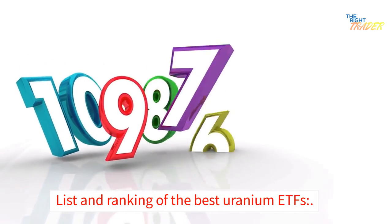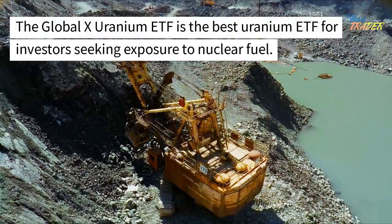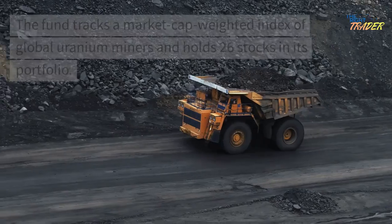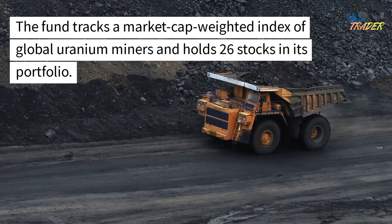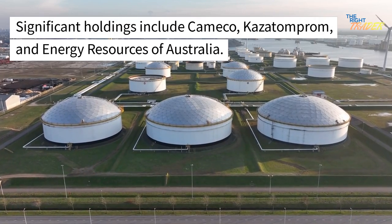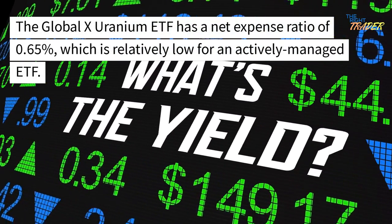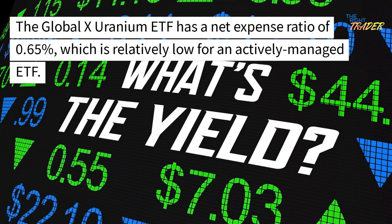List and ranking of the best uranium ETFs. Global X Uranium: The Global X Uranium ETF is the best uranium ETF for investors seeking exposure to nuclear fuel. The fund tracks a market cap-weighted index of global uranium miners and holds 26 stocks in its portfolio. Significant holdings include Cameco, Kazatomprom, and Energy Resources of Australia. The Global X Uranium ETF has a net expense ratio of 0.65%, which is relatively low for an actively managed ETF.